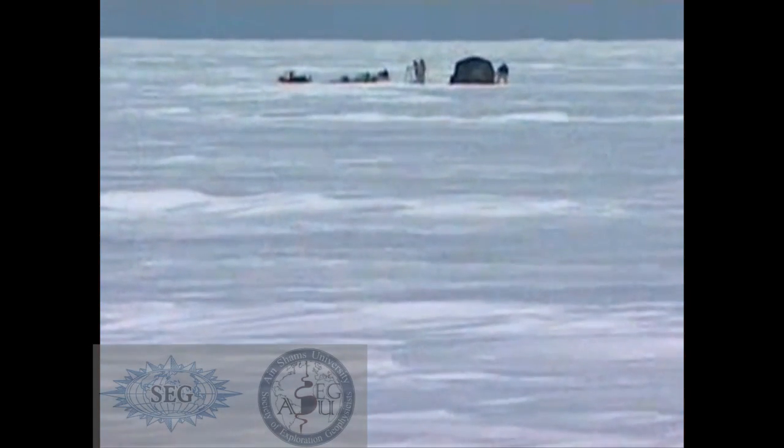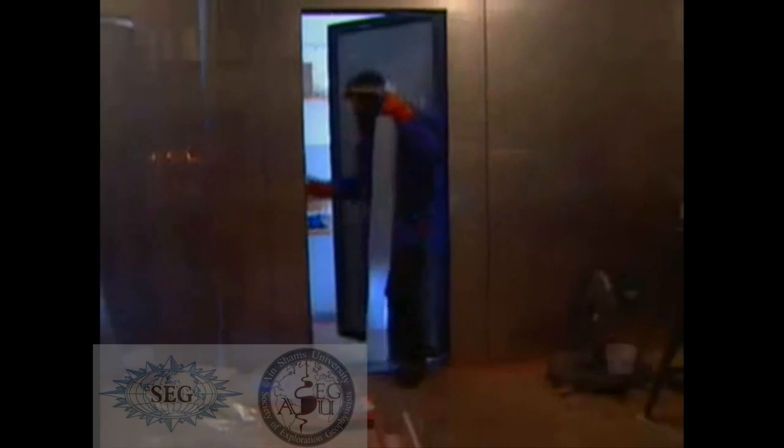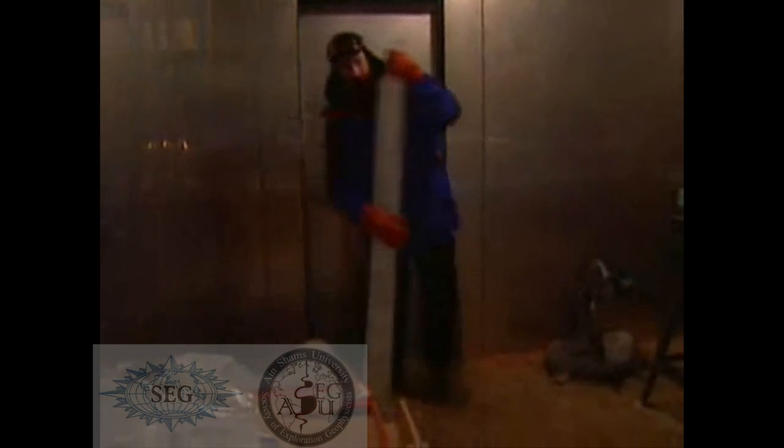By studying air trapped in the ice, researchers reveal the history of Earth's climate, and look past the current warmth for clues to the next ice age.